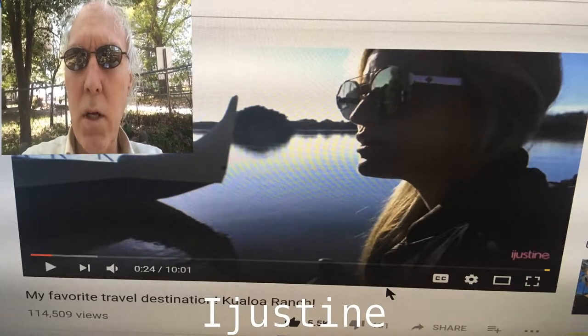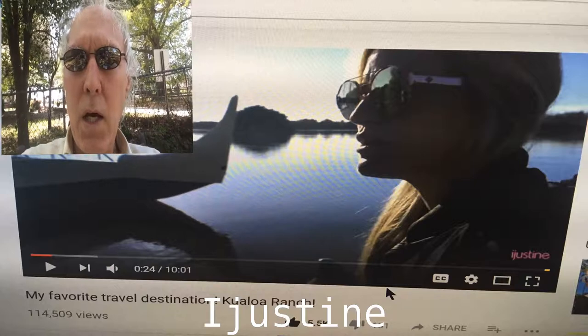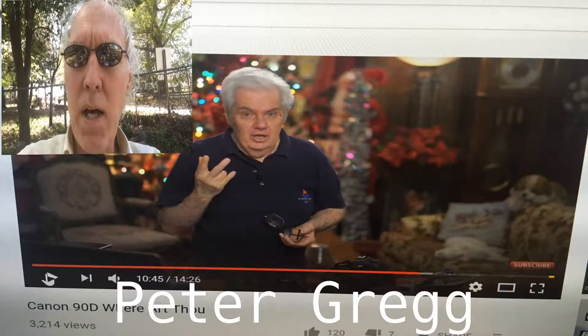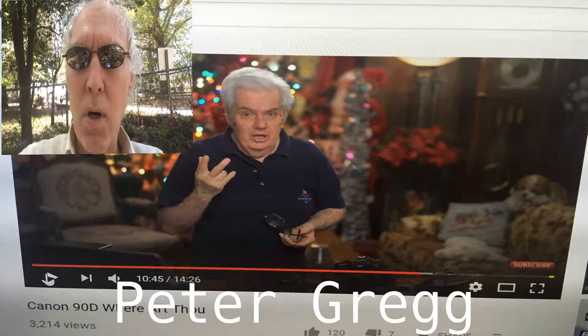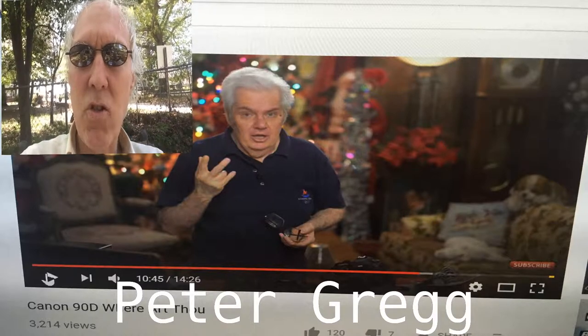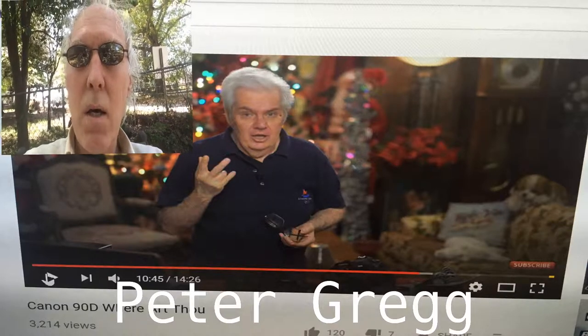Next is iJustine. iJustine has been doing this for 20 years. She has a lot of expensive equipment and spends a lot of money doing things, and she does a really good job. Next is Peter Gregg. Peter Gregg is an expert but he doesn't do the fancy editing stuff — he just concentrates on his knowledge of cameras and demonstrating different features. This is great but it doesn't bring the hits that you really want.